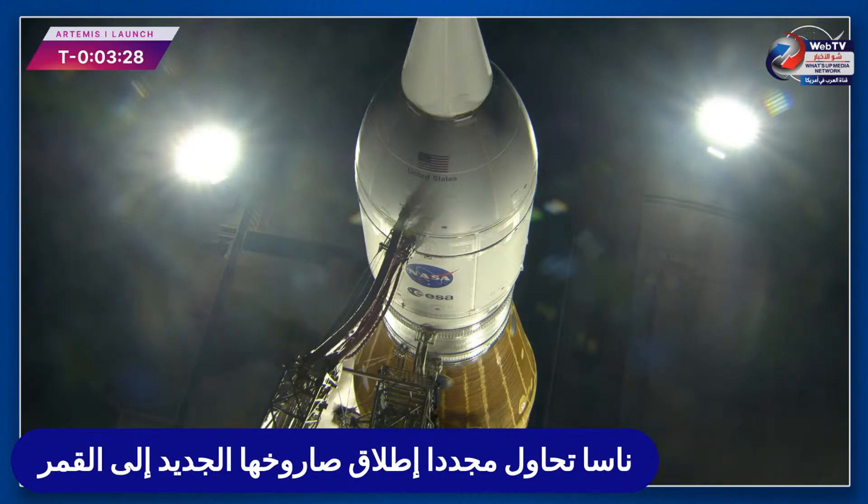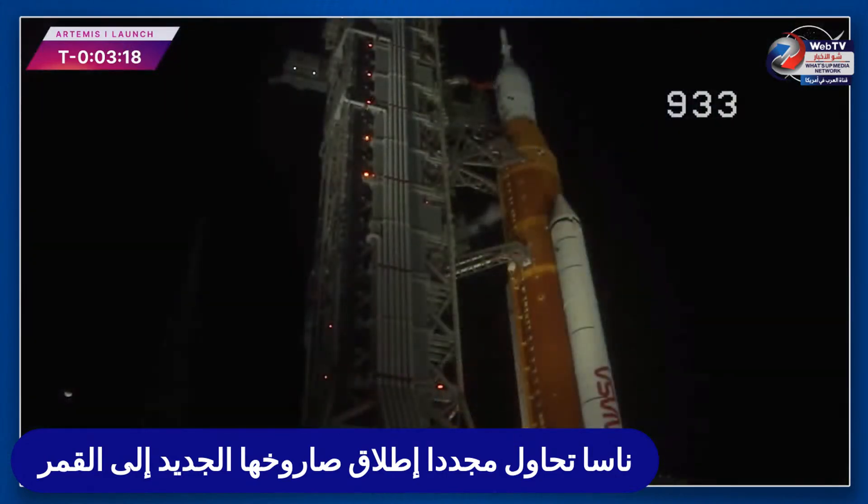At T-minus three minutes and ten seconds you will hear the go for purge sequence four — that's a helium purge of the four core stage engines downstream of the propellant valve, getting the air and moisture out.